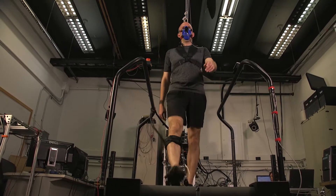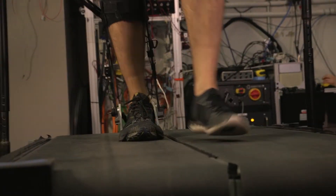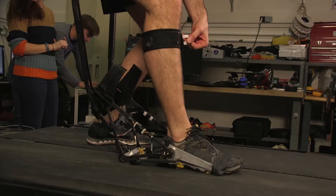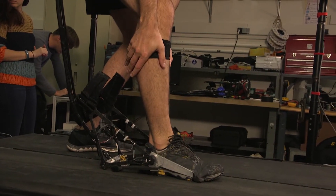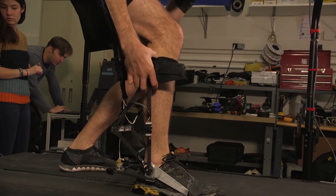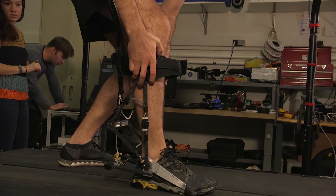Exoskeleton suits can help humans in a number of different ways. For example, they can support people while they lift a heavy load or limit a person's exertion as they walk. A major problem, though, is customizing these devices to each person's unique needs so that the effort they're expending isn't greater than it has to be.